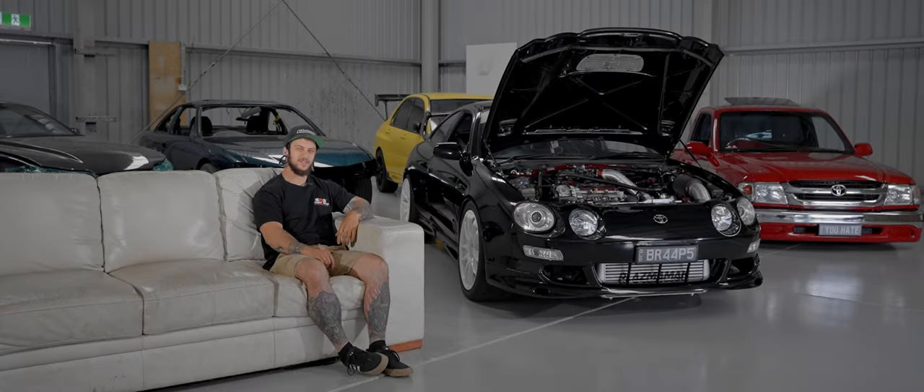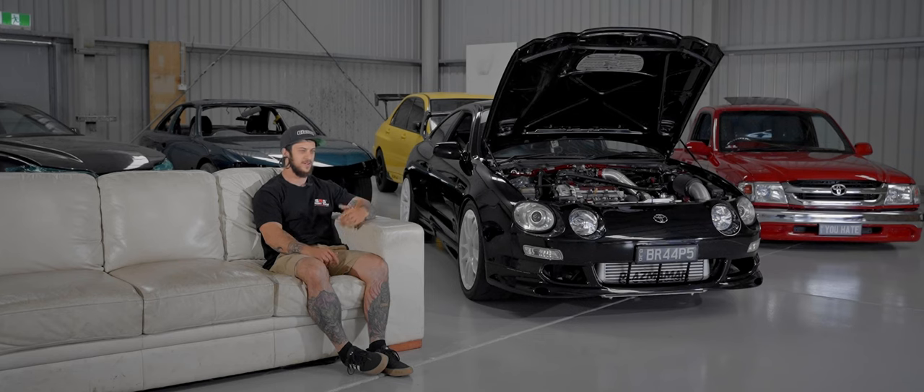I came into ownership of this car after my original silver one got T-boned. I had that one from 15 to 21, got written off, got paid out from insurance and this is the one I bought as a replacement. Kept the other one as a parts car, so it just made sense to keep the same car. I got this one in maybe 2017, 2018, something like that.